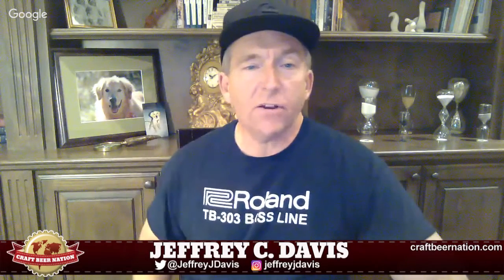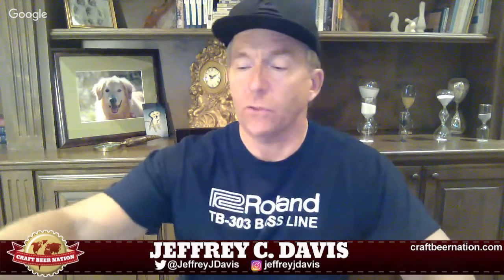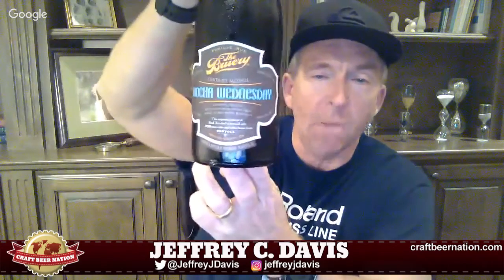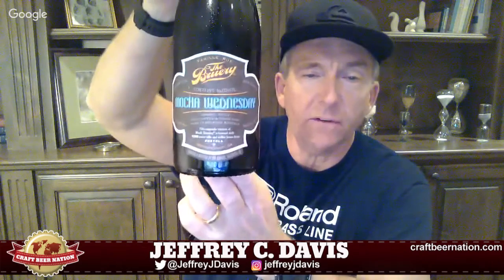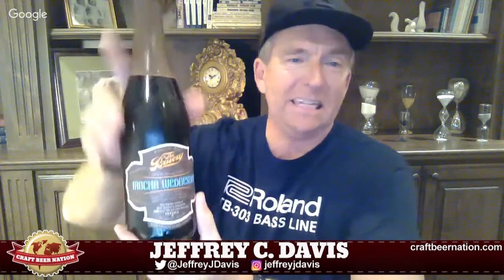Hey folks, JJD here coming at you with another Craft Beer Nation quick beer review. Tonight I'm coming at you with a review of a nice beer from the brewery — this is Mocha Wednesday. As I understand it, this is Black Tuesday brewed with cocoa nibs and coffee beans from Portola California. So the base beer is huge, as you would expect, and the resulting beer is moderately significant, weighing in at 19.4%.